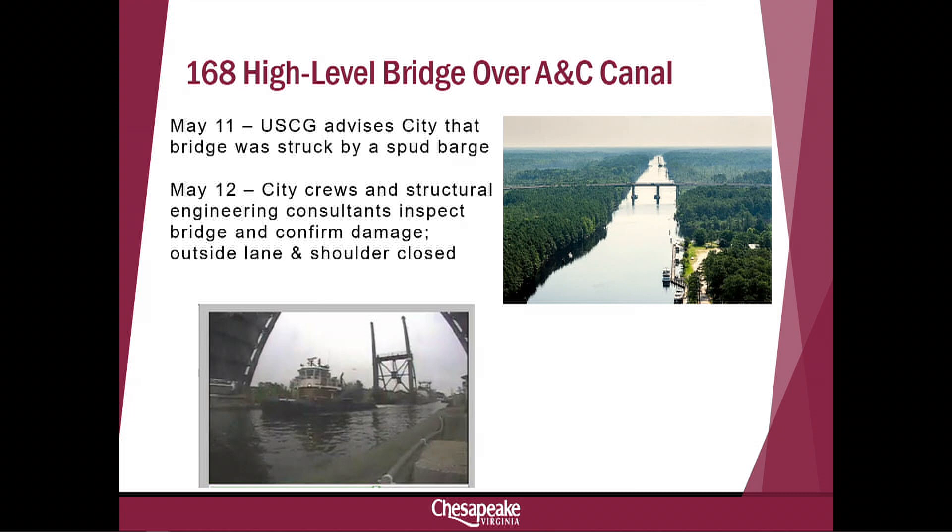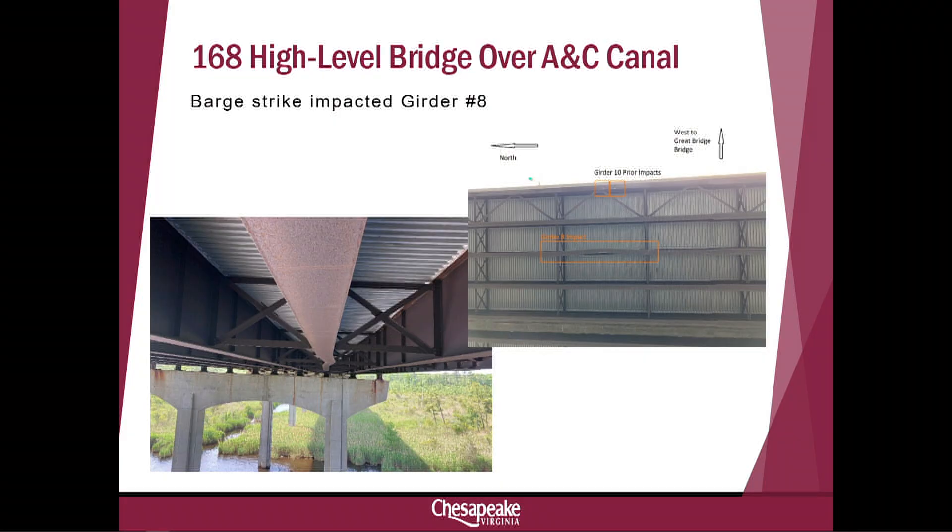A spud barge is one that has large columns on it — they're driven down into the mud and muck when stationary to provide a stable platform. In this case, they were in the fully upright position, and that's what struck the underside of the bridge. The bridge girders — shown in brown — sit on top of the pylons. There are ten of them, and you can see the damage in the center of the picture where the girder was pushed out of alignment at the bottom while fixed at the top. The area of concern is in the middle of the southbound span, which is why we have traffic off of it right now.